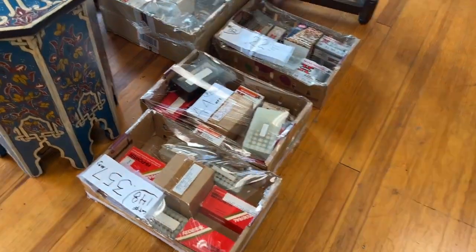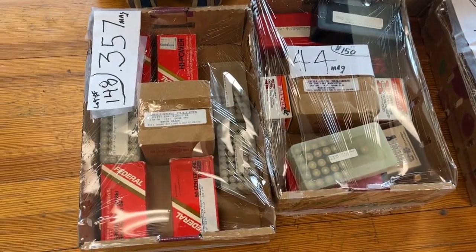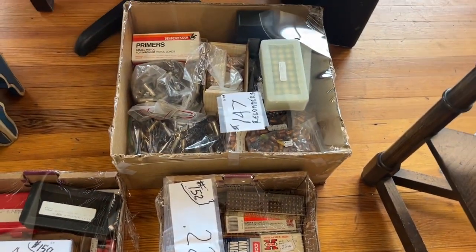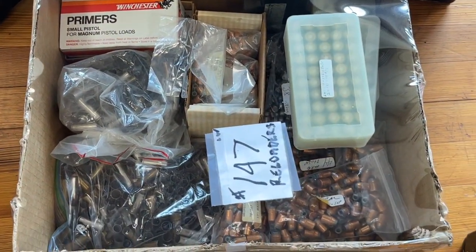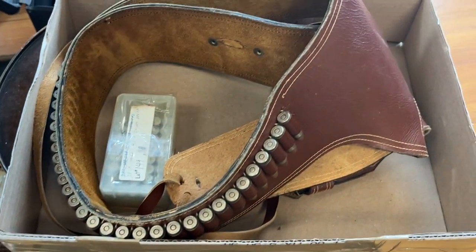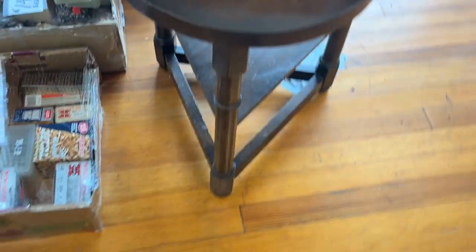Okay, you gun people — I have lots of ammo: 44, 30, 357. For you people who like to load your own, there's $2,000 worth of loading items. There's a leather belt buckle holster. Let me take that off. That's a clover-leaf table.